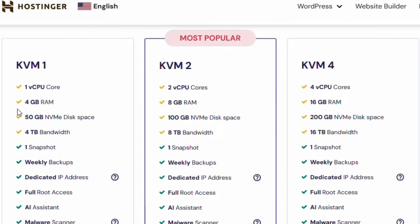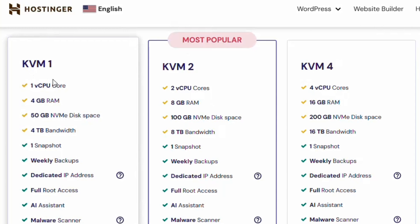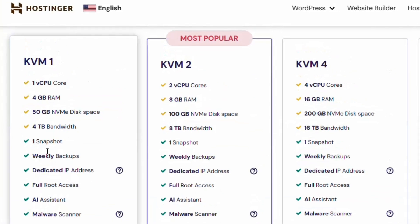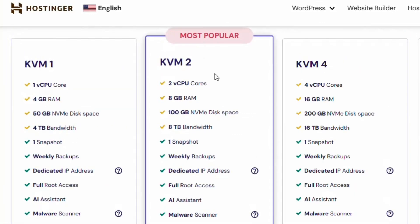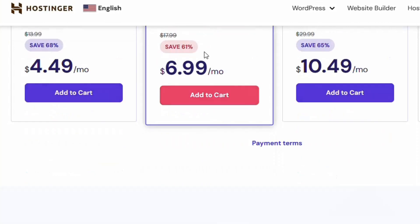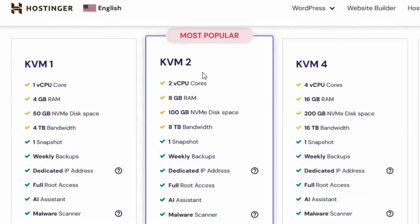The first plan is the KVM1 plan, which gives you 1 vCPU core, 4 GB RAM, 50 GB NVMe disk space, and 4 TB bandwidth. Scroll down to see everything included in this plan — but this is not the recommended plan I'm about to talk about.